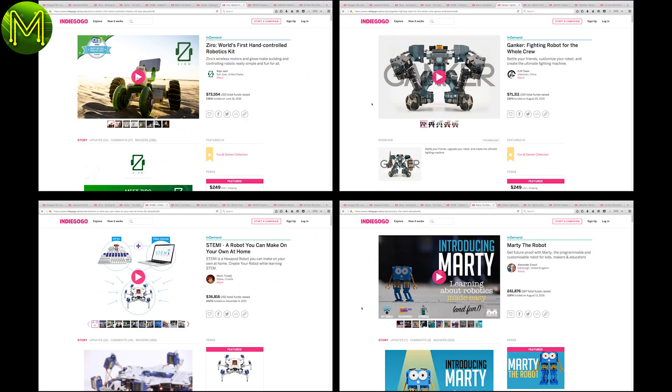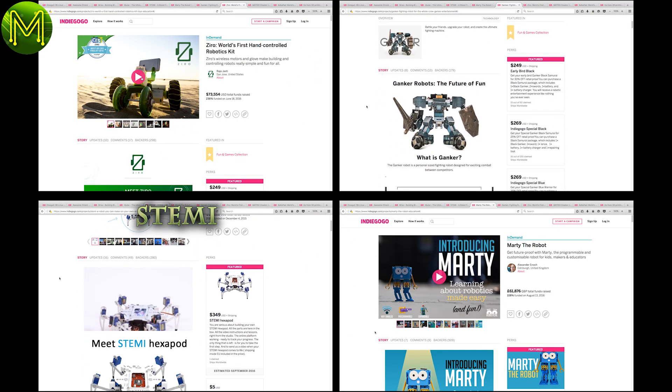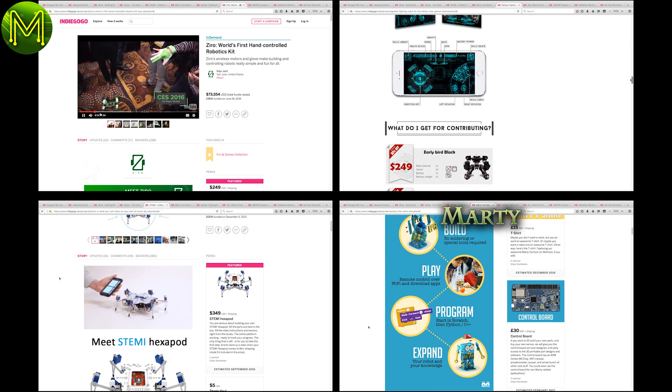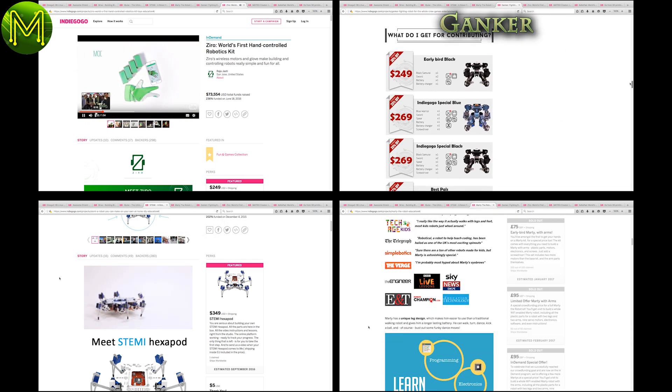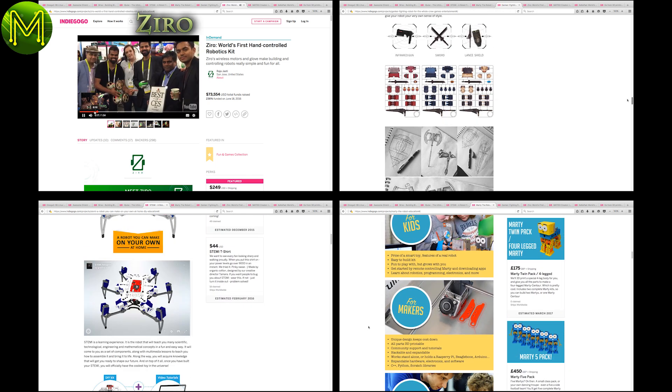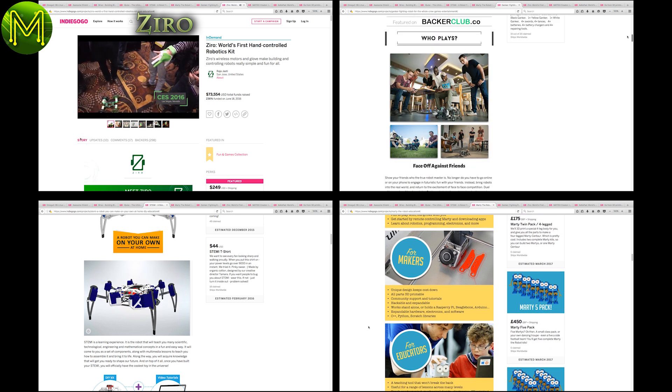The next four are robotic products. STEMI is a hexapod robot controlled from your smartphone. Then there's Marty the robot. Then Ganker, aimed at people wanting to fight each other, or at least get their robots to do it for them. And Zero, which is controlled just by waving your hands around.